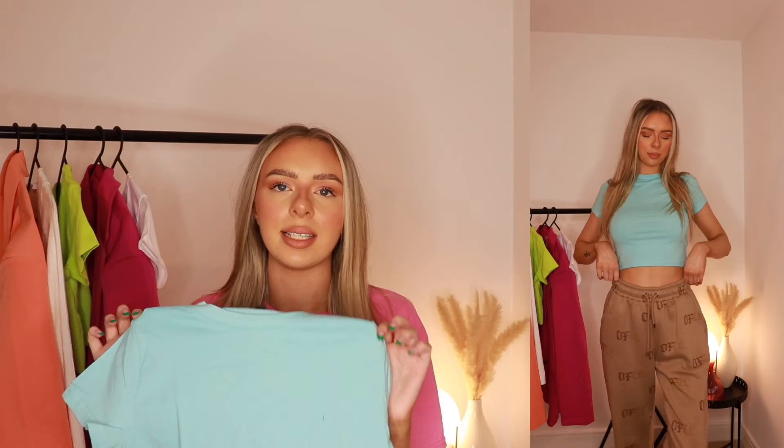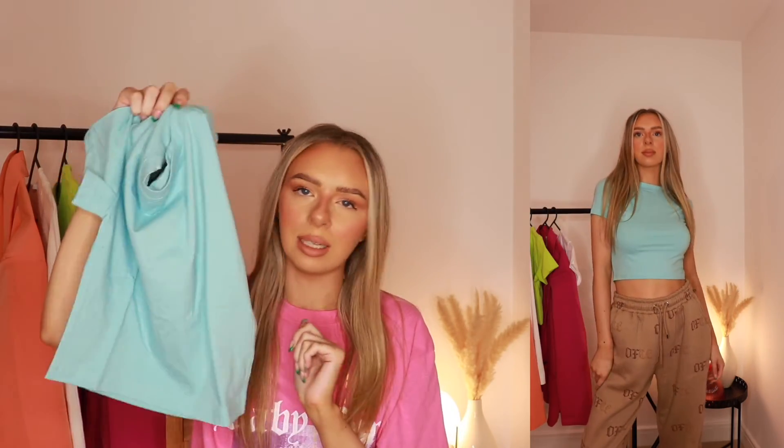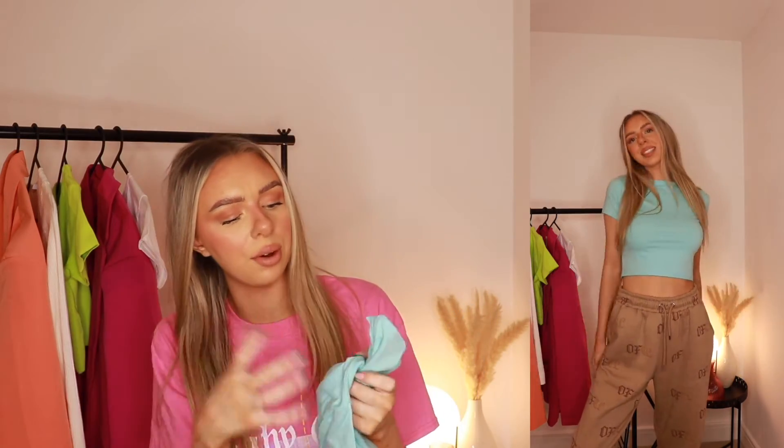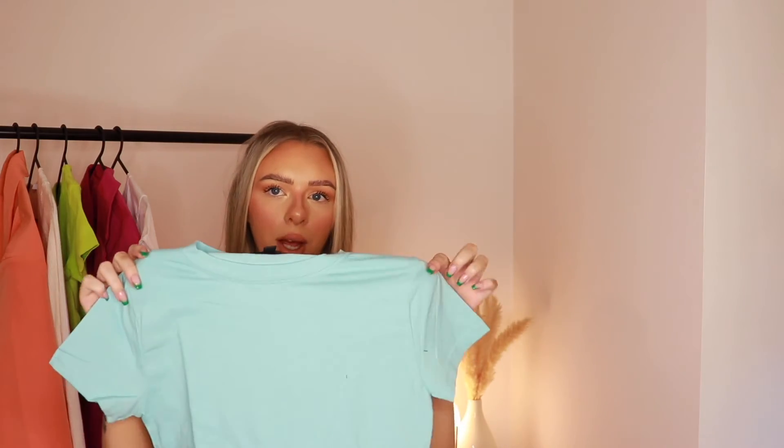I picked up a little basic from Missguided - I love getting some staple pieces for my wardrobe. I picked up this blue little crop top. I love the colour, it's so beautiful. These are honestly my favourite thing to wear in summer - just a plain little cropped t-shirt with some jeans. It's so easy to throw together and you can add loads of accessories to dress it up or down. Really simple and plain, but she's cute.